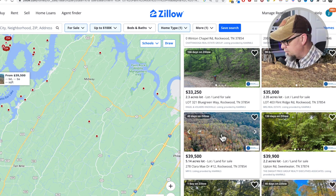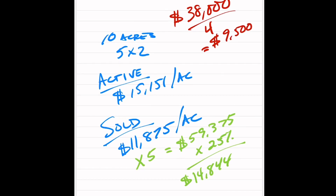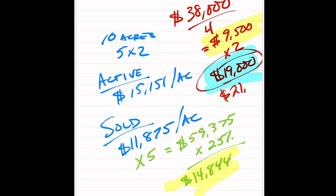So I'm going to do something different. I'm going to sell mine for $38,000 — I want to be the cheapest, and I'm looking at this as one five-acre property at a time. I'll sell it for $38,000, then divide by four, which equals $9,500. So now I have two different offers: $9,500 and $14,844. I would offer $21,500 — that's my answer — then sell each one for $30,000 to $35,000. My goal is to sell them as quickly as possible.